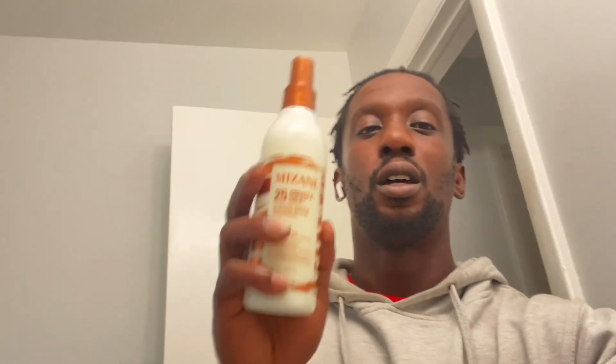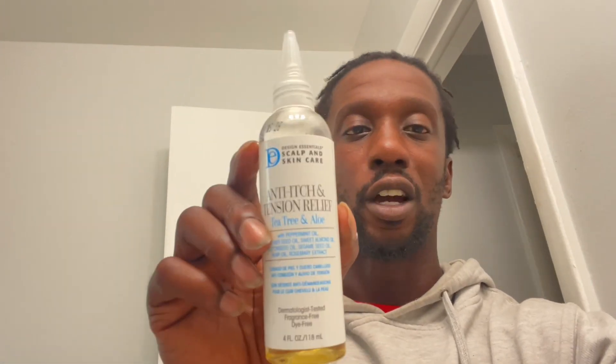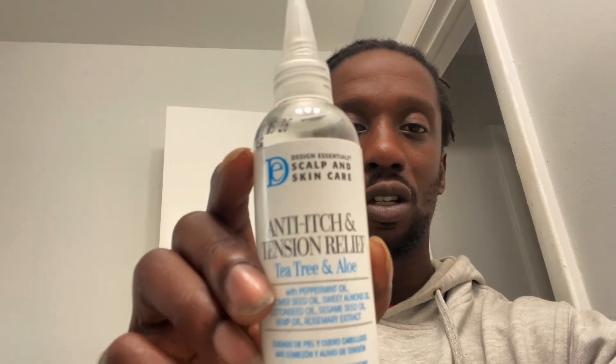As far as my maintenance, what I've been doing is misting with a little concoction in my spray bottle. The conditioner I use is from Designing Essentials, and the oil I use is also from Design Essentials. Shout out to my loc stylist Camille — these are the products she used when she locked my hair two weeks ago and recommended to me, so this is what I'm going to use.